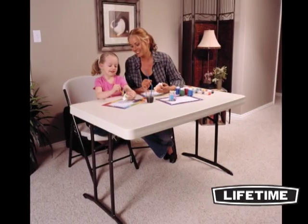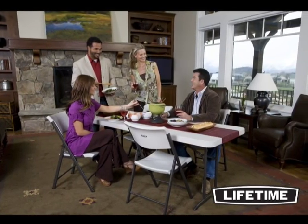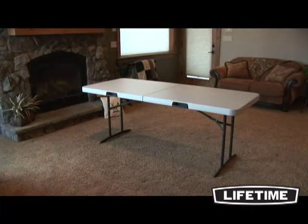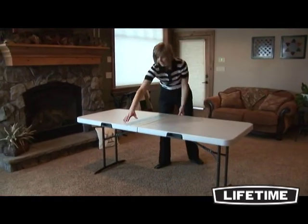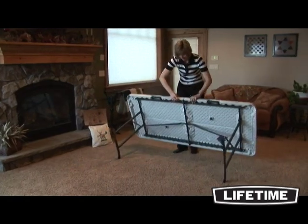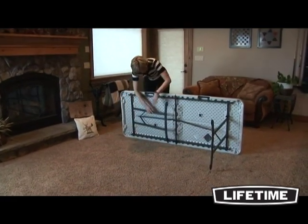With quality construction and innovative designs, Lifetime Products has revolutionized folding tables and chairs, bringing you a variety of products to meet your needs. The Lifetime 6-foot fold-in-half table is ideal for everything from dining accommodations to a garage sale display. Seating up to six people comfortably, this table can be used for banquets, receptions, conferences, and more.